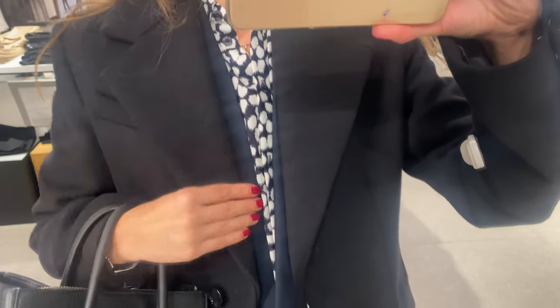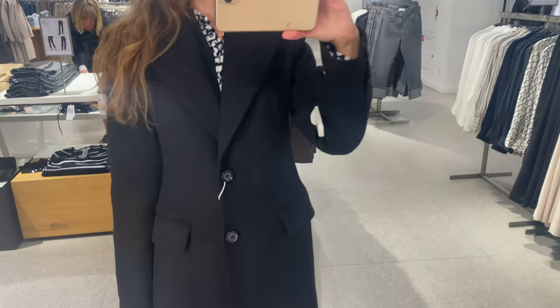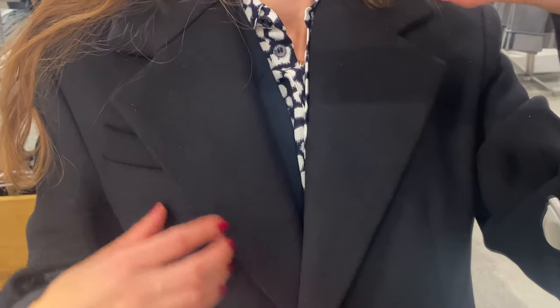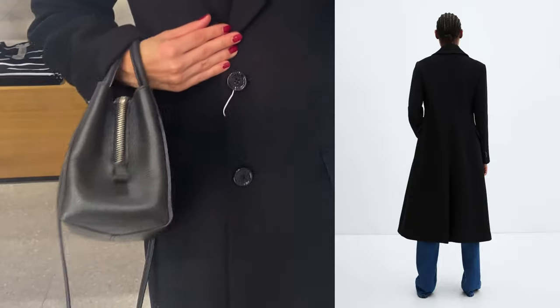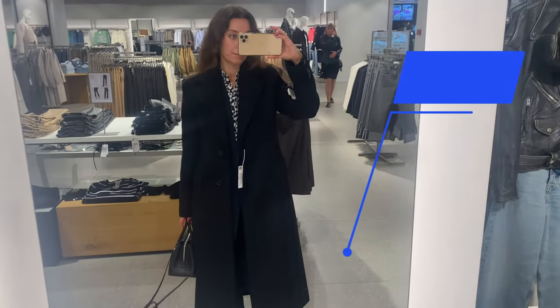Long sleeves with buttoned cuffs and button fastening on the front section. There are also two side pockets with flaps. On me, it's a size S, and it also has a heavy structure because the wool mix fabric consists of 53% wool and another fabric. As a beginner, as a first purchase, buy a black coat — you can wear it at daytime and at night. This coat costs about 200 USD.